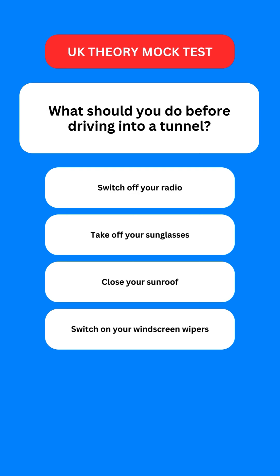Next question: what should you do before driving into a tunnel? Options are: switch off your radio; take off your sunglasses; close your sunroof; or switch on your windscreen wipers. The correct option is the second one — you should take off your sunglasses.